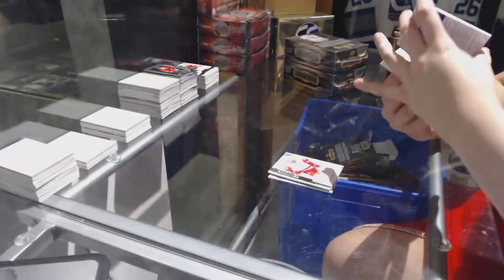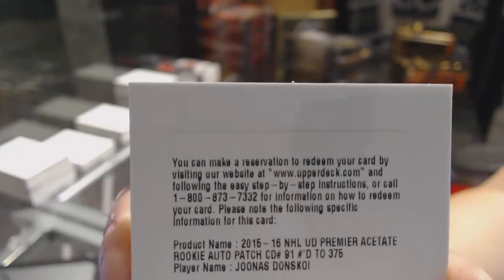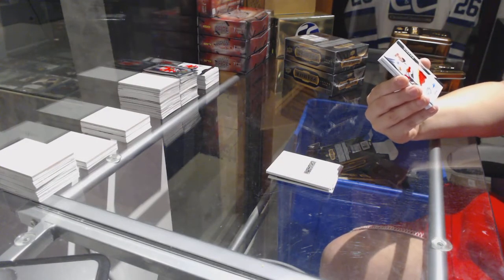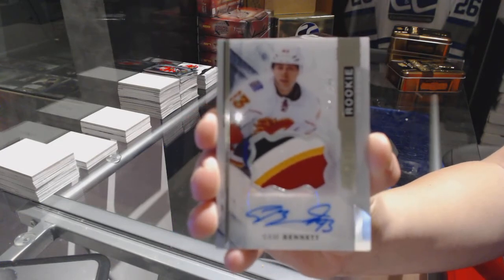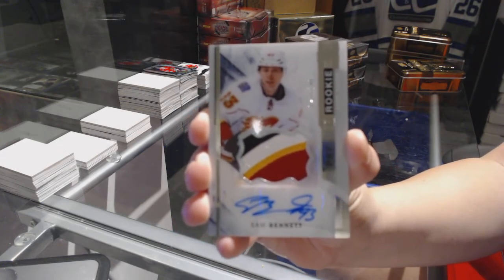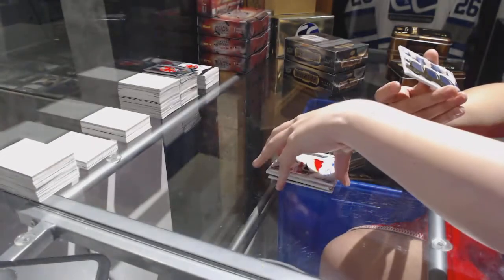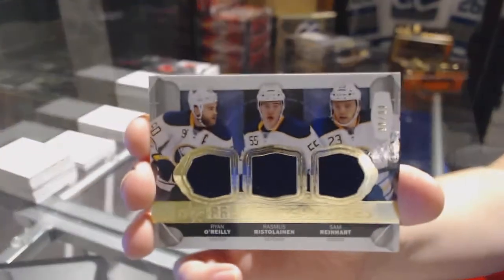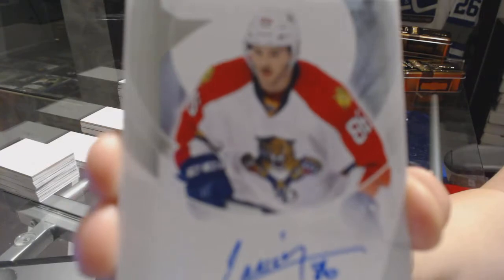Rookie patch auto numbered to /399 for the San Jose Sharks, Jonas Donskoy. Four-color rookie patch auto numbered to /199 for the Calgary Flames, Sam Bennett. Triple jersey numbered to /299 of Ryan O'Reilly, Rasmus Ristolainen, and Sam Reinhart for the Buffalo Sabres. Rookie auto numbered to /399 for the Florida Panthers, Connor Brickley.